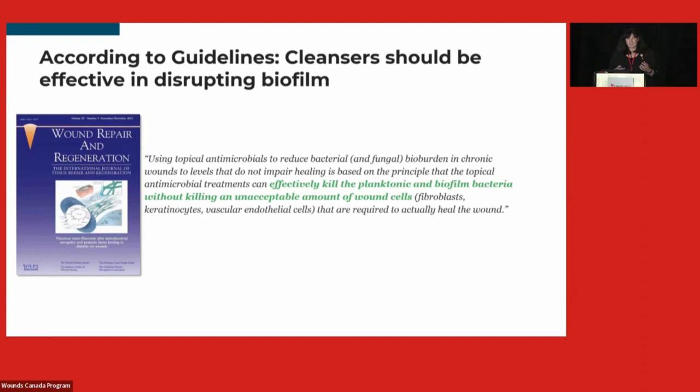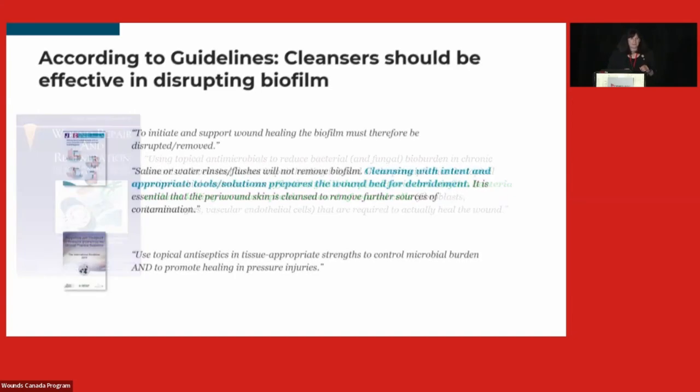Using topical antimicrobials to reduce bacterial and fungal bioburden in chronic wounds without impairing wound healing is based on the principle that topical antimicrobial treatments can effectively kill planktonic and biofilm bacteria without killing an unacceptable number of wound cells. We have to be careful about language — we don't want to push wound cleansers into a category requiring a prescription. According to the guidelines, cleansers should be used effectively in distributing bioburden removal. Saline and water flushes may not be enough. The NPIAP guidelines recommend use of topical antiseptics at tissue-appropriate strength to control microbial burden and promote healing in pressure ulcers.